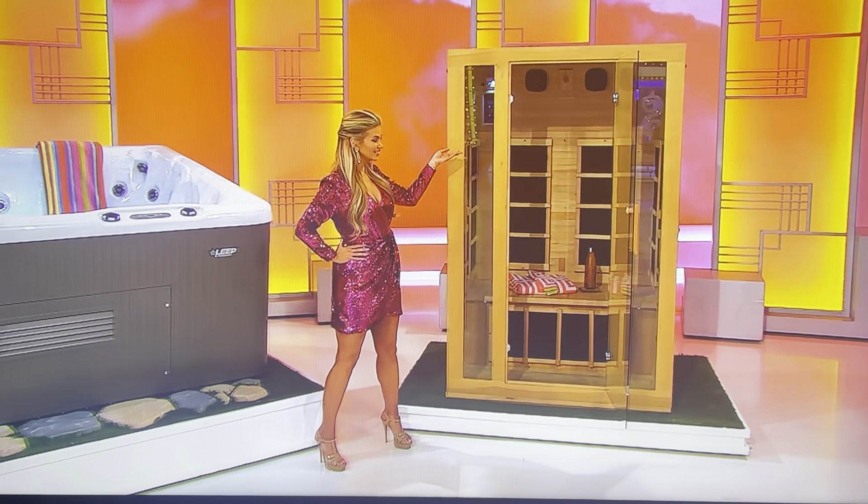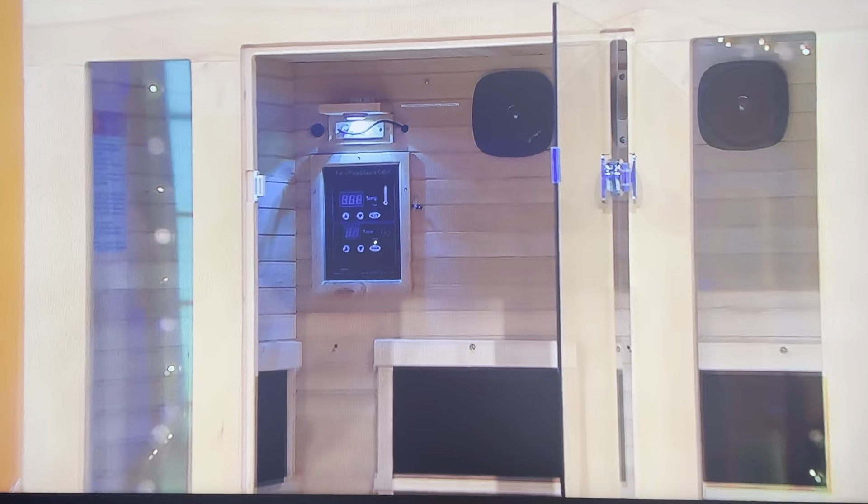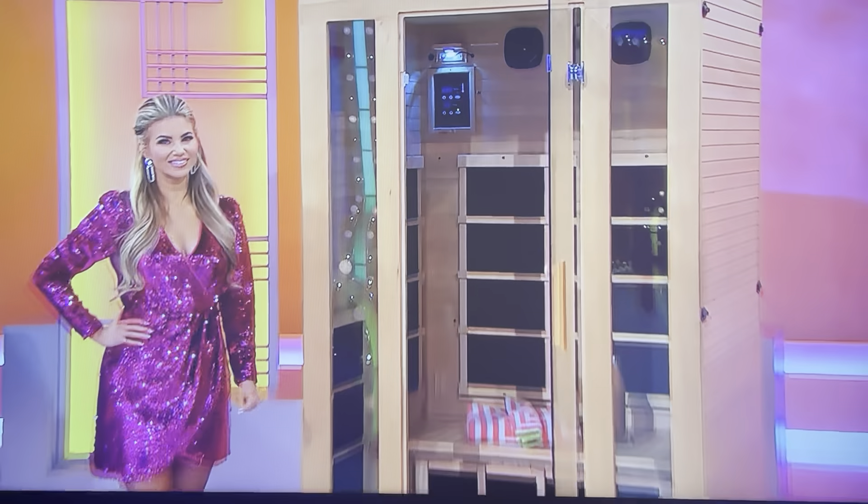Featuring a body-contoured, ergonomic design, this 360 Leap Edition has six seats plus one cooling seat and offers up to 100 customizable jets from Beachcomber Hot Tubs. And crafted from top-quality Canadian hemlock wood, this home sauna features dual-wall construction, LED lighting, and a premium sound system.